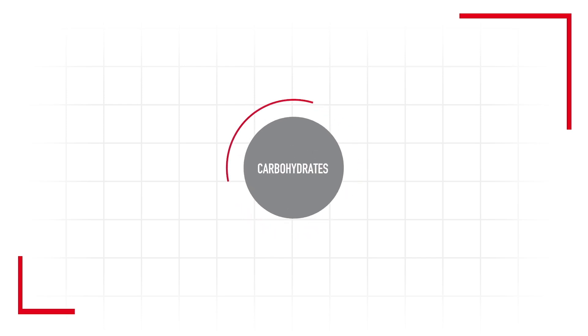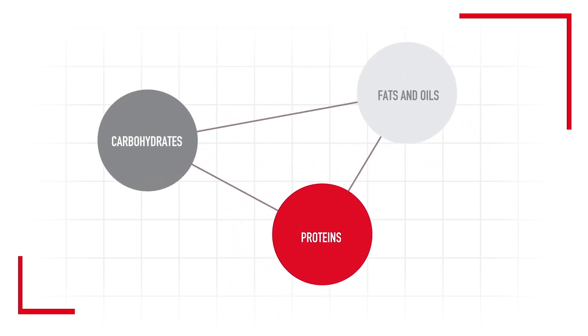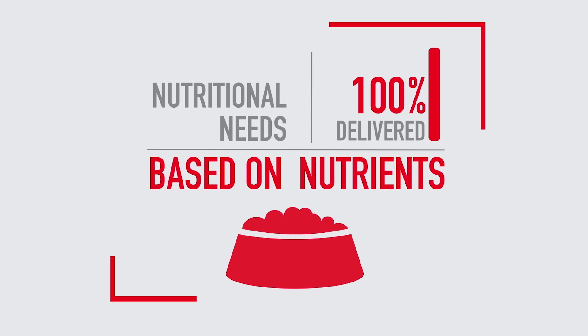From carbohydrates to proteins and fats and oils, our pets need the correct sources of nutrients in their diets. To know what's best for our pets, we need to focus on the nutrients our pets need for optimal health, not on the ingredients.